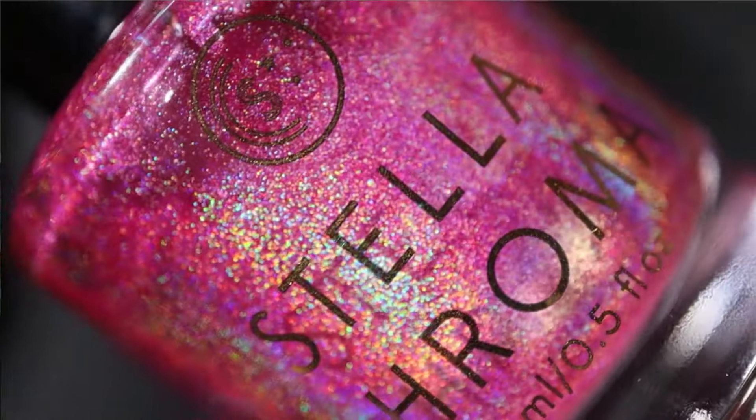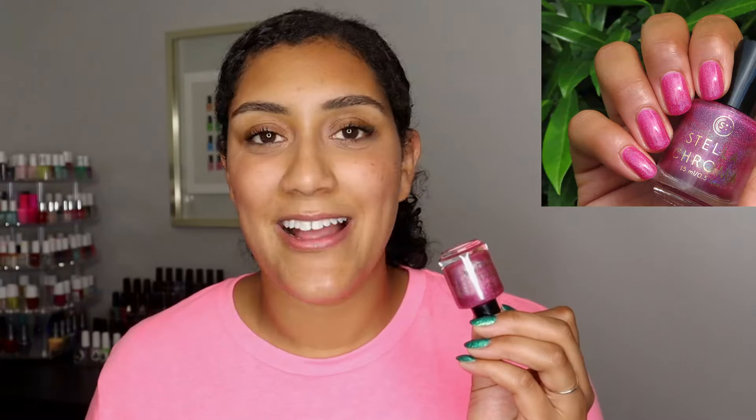Two more, and they're both linear holographics from Stellachroma. First: Summer Sandals. Summer Sandals is a bright pink that leans a little berry with linear holographic — I think it's the brand's best seller, and for good reason. It has a jelly formula so it takes three coats to build up, but the result is the most beautiful, flattering berry pink. I wore it last summer but could see it for Valentine's Day, fall, or spring — really any time of year.